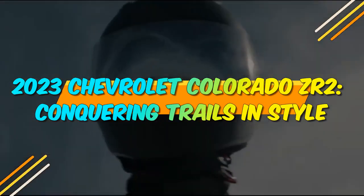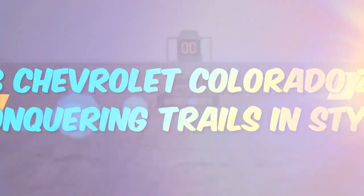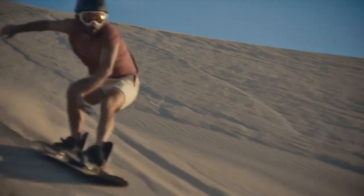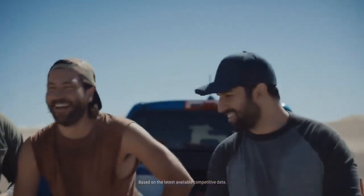2023 Chevrolet Colorado ZR2: Conquering Trails in Style. In the world of midsize trucks, the 2023 Chevrolet Colorado ZR2 emerges as a beacon of rugged performance, versatility, and style.